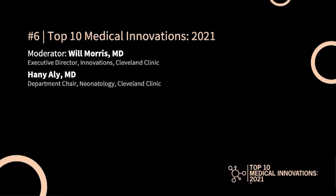This is Dr. William Morris, and joined with me is Dr. Ali, Department Chair of Neonatology, talking about number six, Bubble CPAP for increased lung function in premature babies. Dr. Ali, can you tell us a little bit more about this procedure and why in premature infants is this so important?